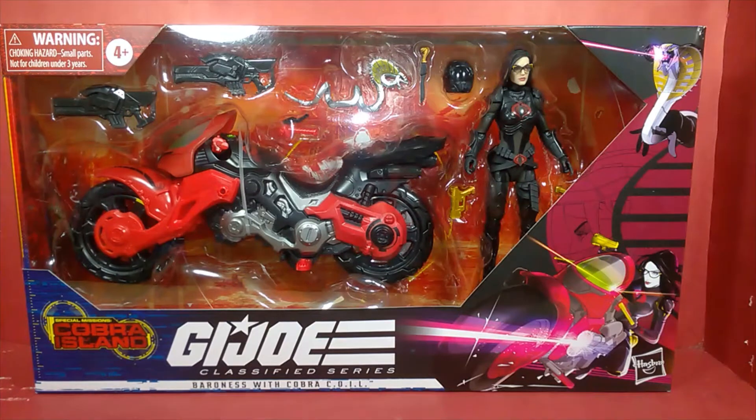This is the Baroness with Cobra Coil from the Cobra Island Special Missions series, which is a Target exclusive. This piece has become a big hot commodity at the moment and it's very difficult to get anything from Cobra Island as far as the Target exclusive figures go, especially the Cobra Troopers, Beachhead, and others.